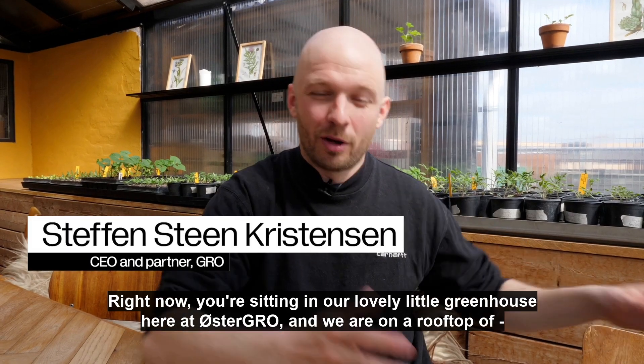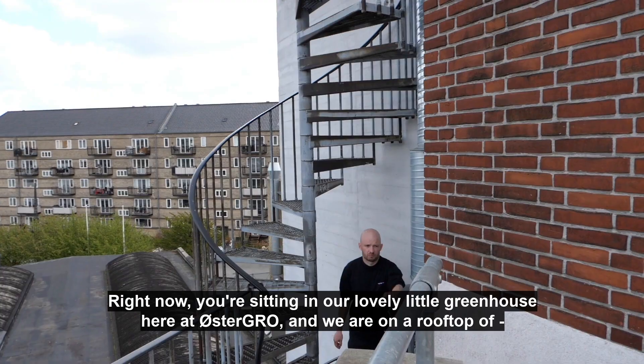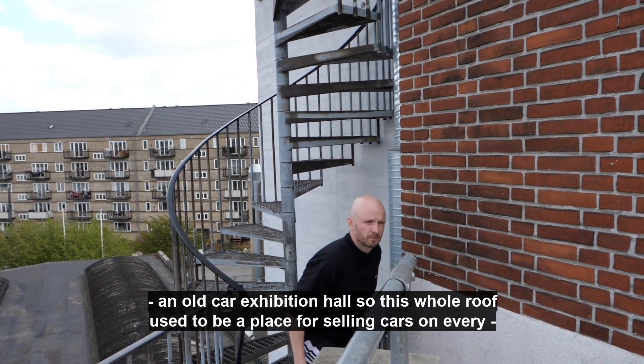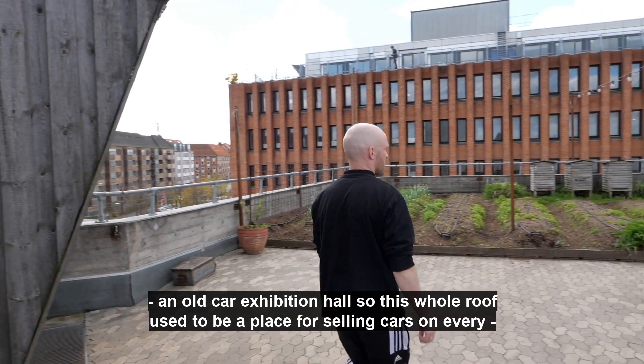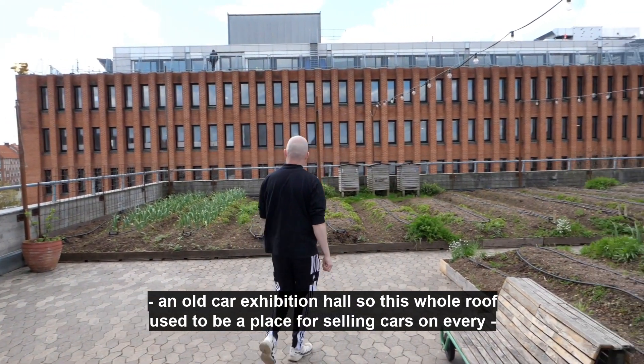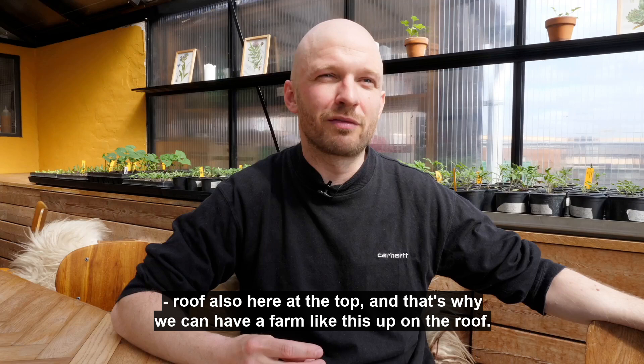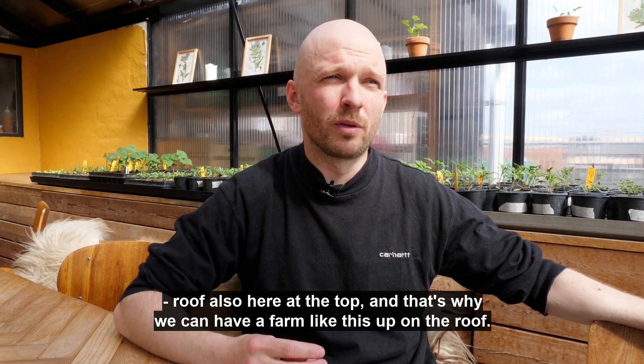Right now you're sitting in our lovely little greenhouse here at Østergrå, and we are on a rooftop of an old car exhibition hall. This whole roof used to be a place for selling cars on every roof and also here on the top. That's why we can have a farm like this up on the roof.